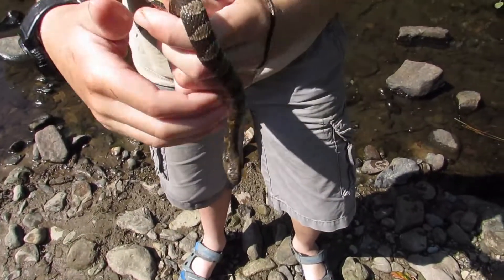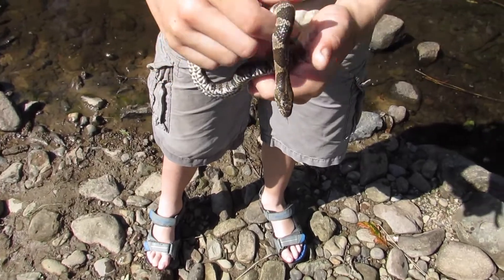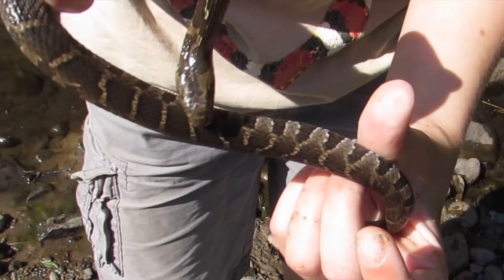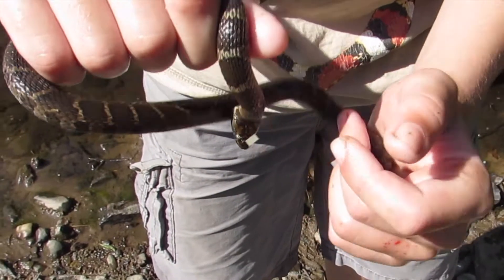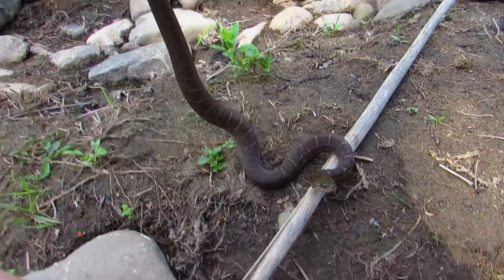In my opinion, the best way to tell if a snake you see is safe or not is to look at its pattern. Each type of snake has a different pattern or color, so you should very thoroughly learn the pattern of every snake in your area before you go out catching them.